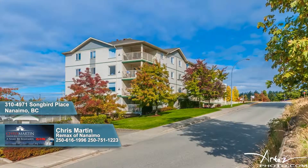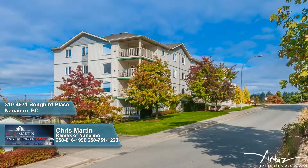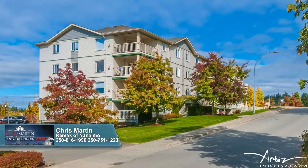This affordable North Nanaimo condo within Rutherford Point has been retrofitted with new vinyl siding, new windows, new patio doors, improved decks, and rain screen technologies.